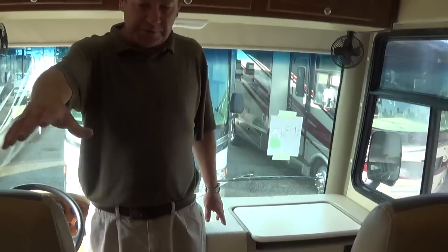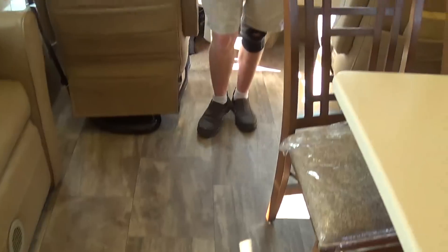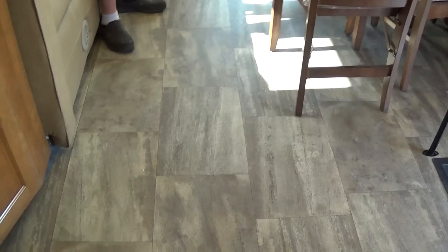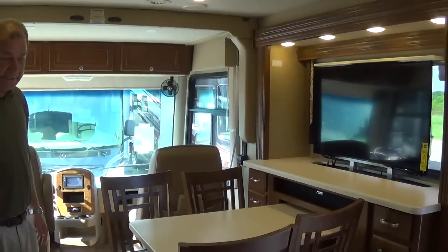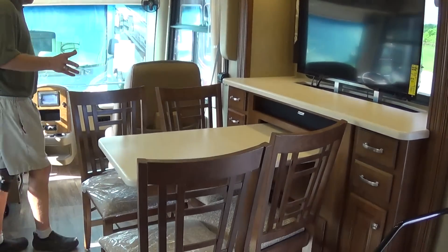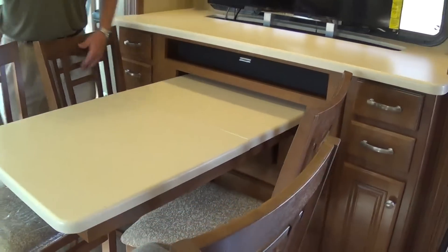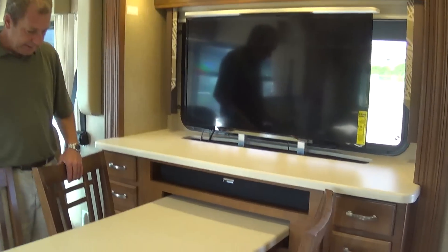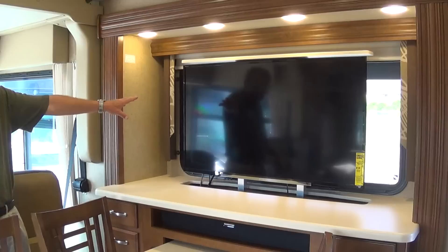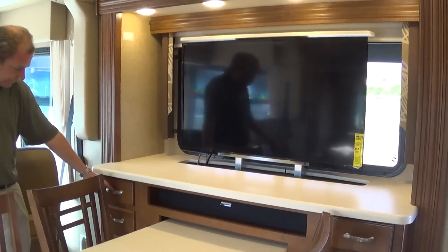Another nice thing — if you take a look down at the floor, we've got linoleum all the way throughout the coach, from the front all the way to the back. Very easy to clean and take care of. Right here you have a nice sitting space with the leaf already in — and you have the two fold-away chairs, so you can seat four adults here comfortably. You have the nice pop-up TV right there.